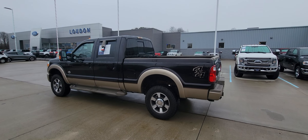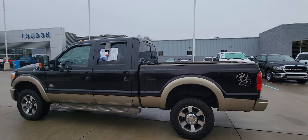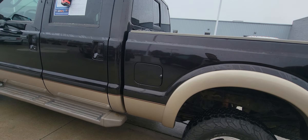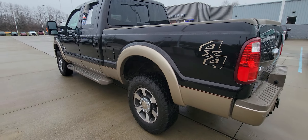Hi, welcome to Loud Motors Ford. Here's the 2014 Ford F-350 King Ranch. This thing is awesome — just took it for a test drive. Runs, drives, and shifts fantastic.